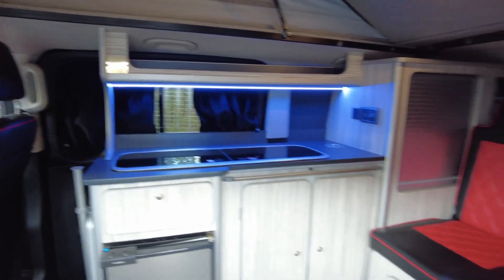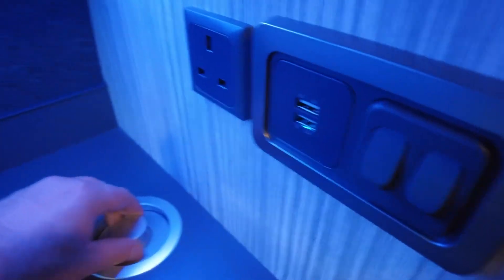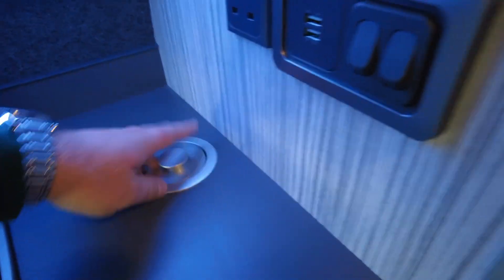Really nice LED lighting. You have got power sockets and loads of storage space. You've got a table as well that stores away nice and neat — it clips on to make a diner area. Again, USB sockets as well as plug sockets, and loads of storage.